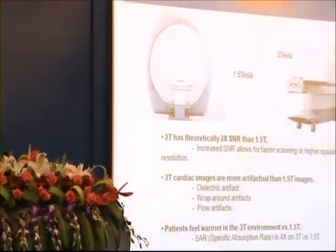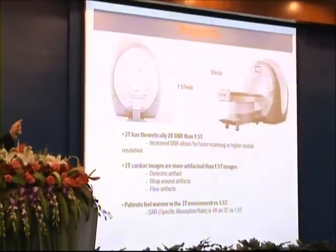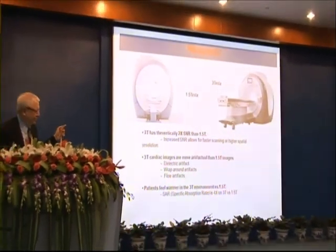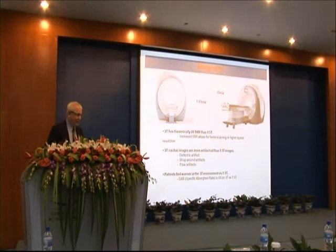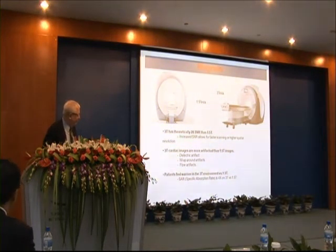In this view on the left, it's 1.5 Tesla, which is a lower field magnet, but is relatively high relative to the history of magnetic resonance. And on the right is the latest version of magnet, that is 3 Tesla.